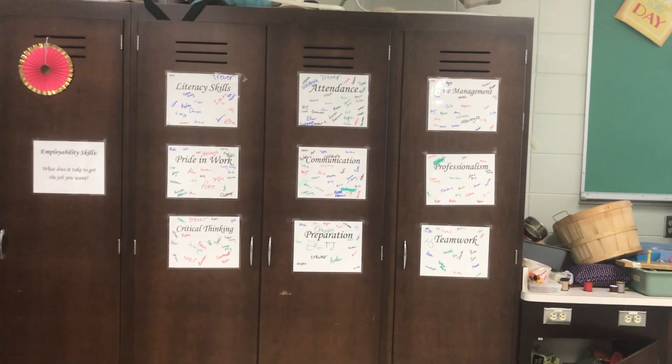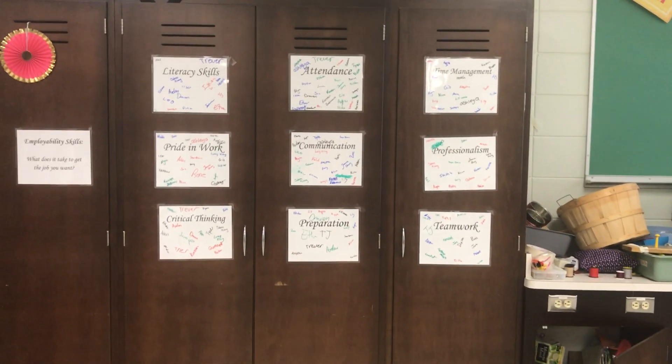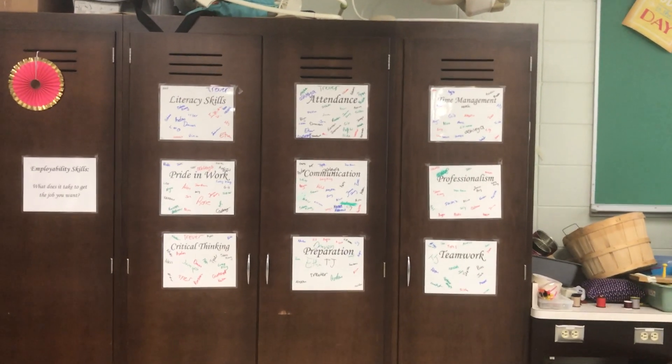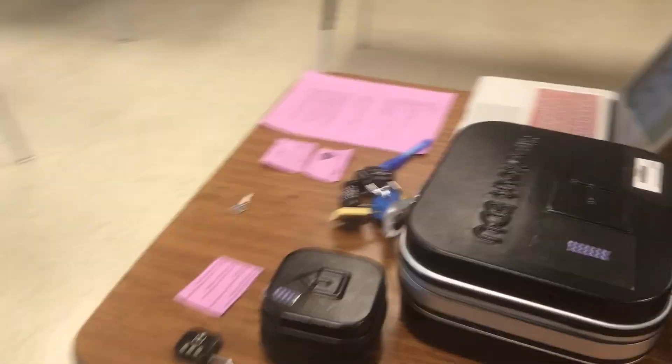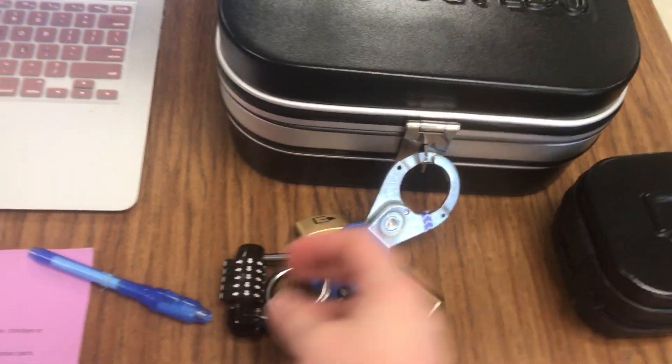The solution was: up for 'attendance' was the first clue, left for 'literacy skills,' down for 'critical thinking,' right for 'teamwork,' and back up for 'time management.' That sequence would have opened the final directional lock.